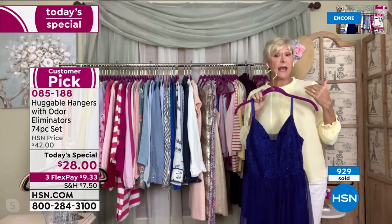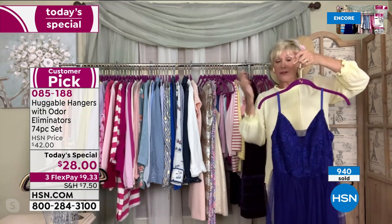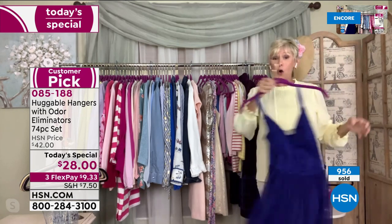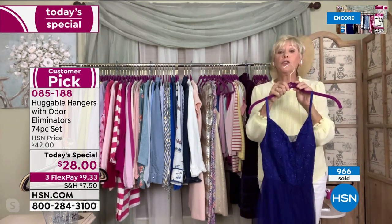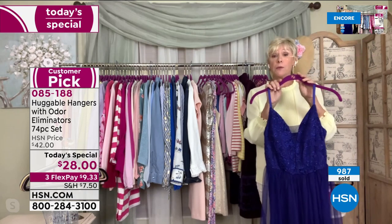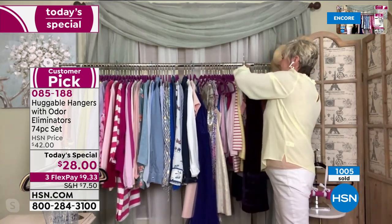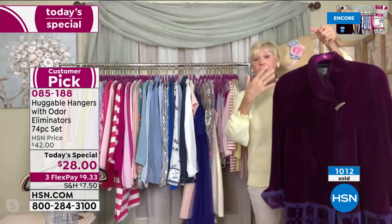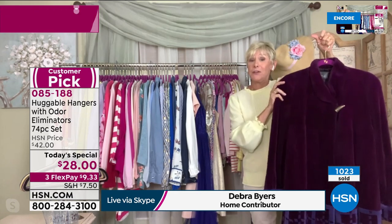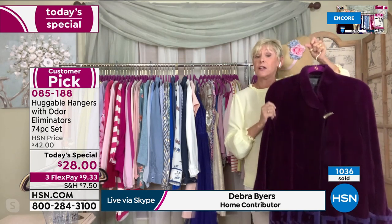You can confidently hang your sweaters up without those shoulder bumps from conventional hangers. Any fine strappy tops, camisoles — summer is here — it's not going to fall off a huggable hanger. We take care of your delicate clothes, but also your heavy winter clothes. If you have a heavy coat you want to keep in your closet, you can confidently do so because you've got the space and it will stay on the hanger securely.